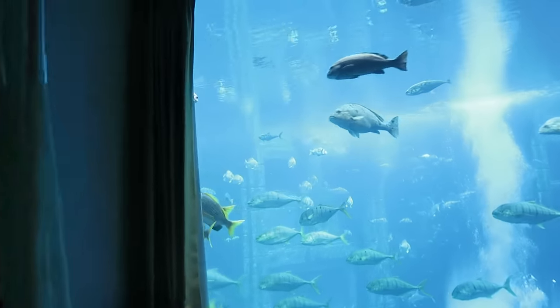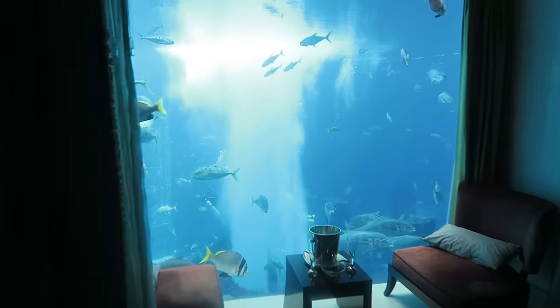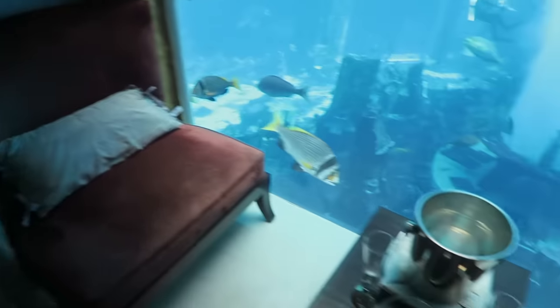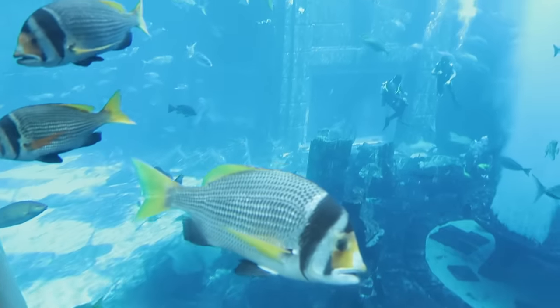This is the bedroom and this is the view — it's breathtaking, so relaxing, mesmerizing, a bit like out of this world. This is the bed and your view is literally straight into the aquarium. You have a seating area here where you can just sit back, relax, and take it all in.